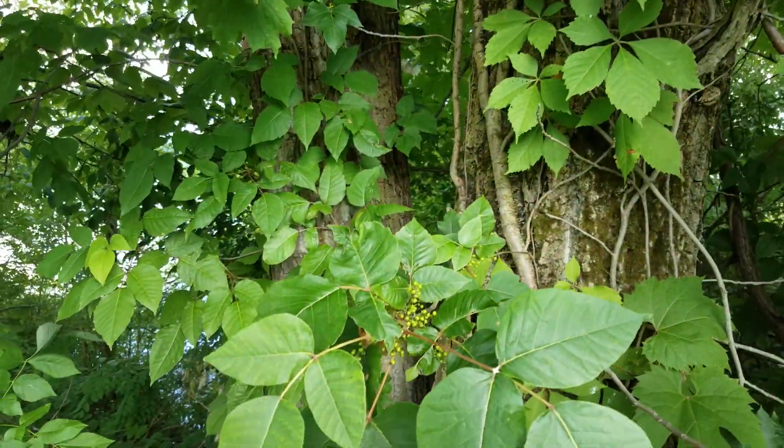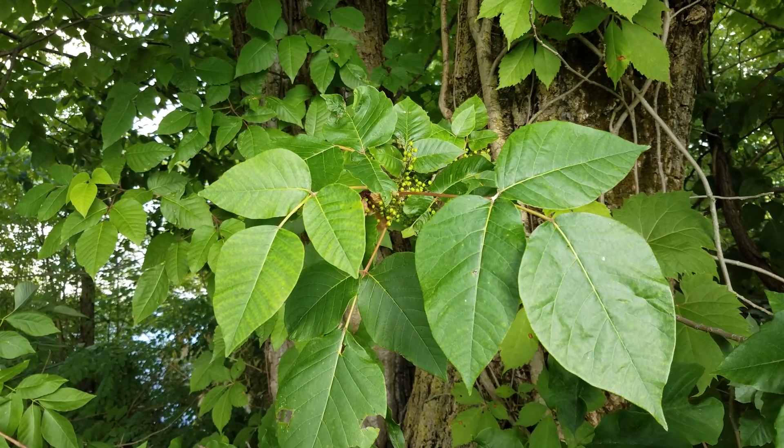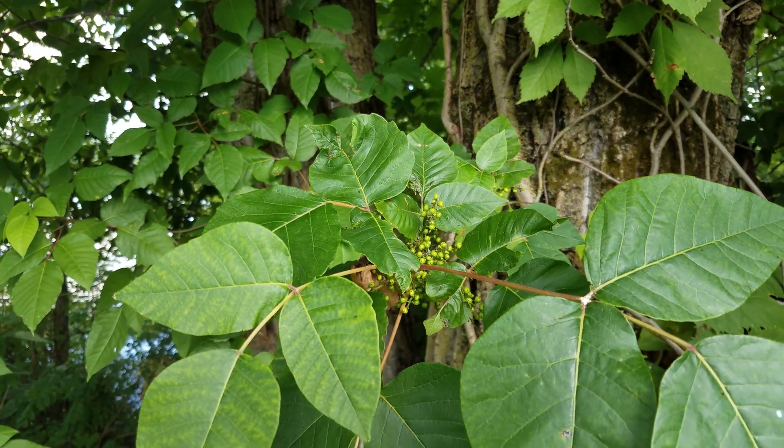The third one in this series is poison ivy — kind of the one that everyone thinks of when you think about dangerous plants in the woods. We want to make sure everyone understands what poison ivy looks like and what the look-alikes are. So this is our plant of concern here. This is poison ivy. Notice the three big leaflets. It has green fruit that will become white berries later on. That's poison ivy.